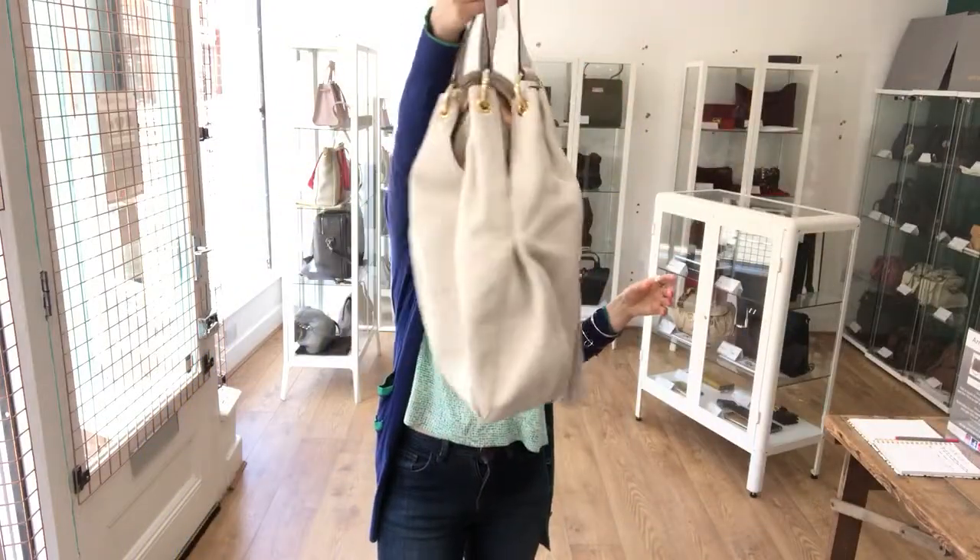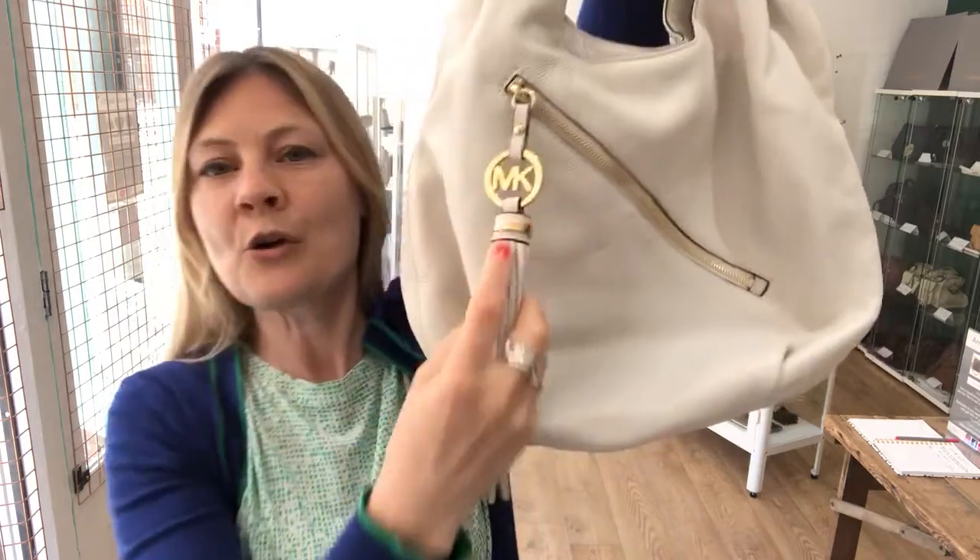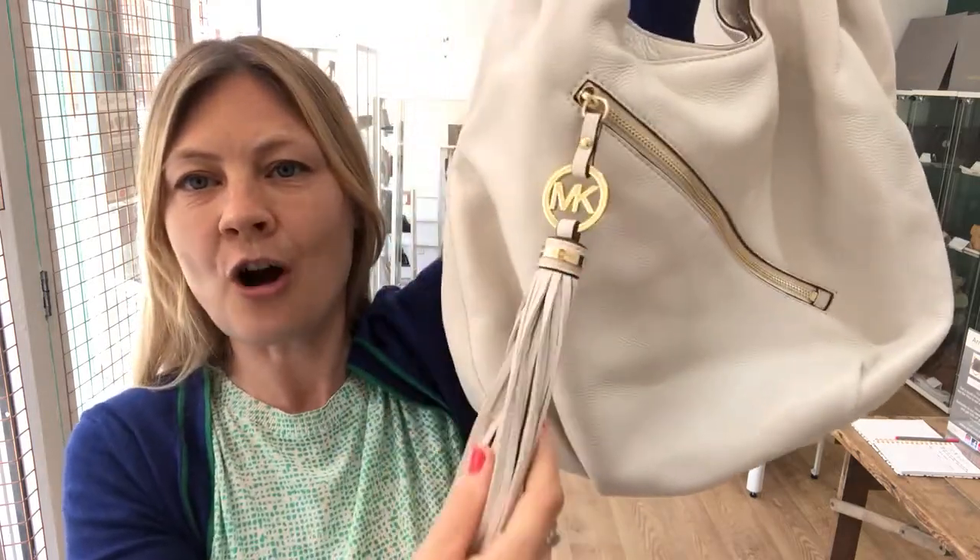This is a gorgeous bag by Michael Kors — a Michael Kors shoulder bag with a feature zip pocket and a feature charm tassel zipper. Beautiful bag.